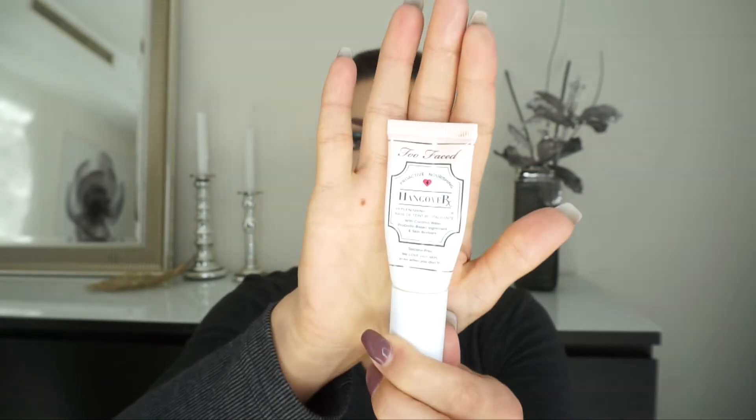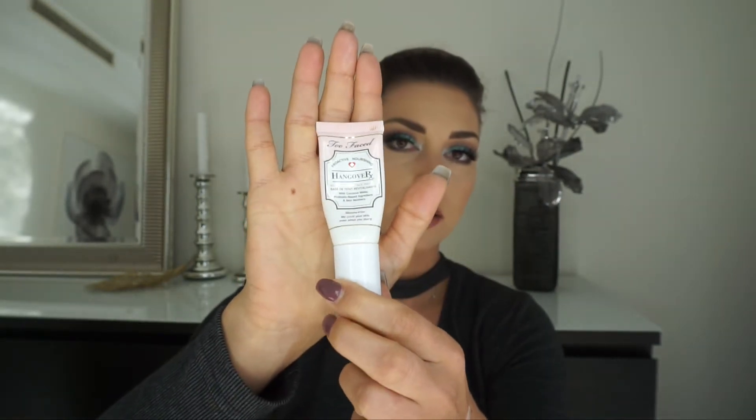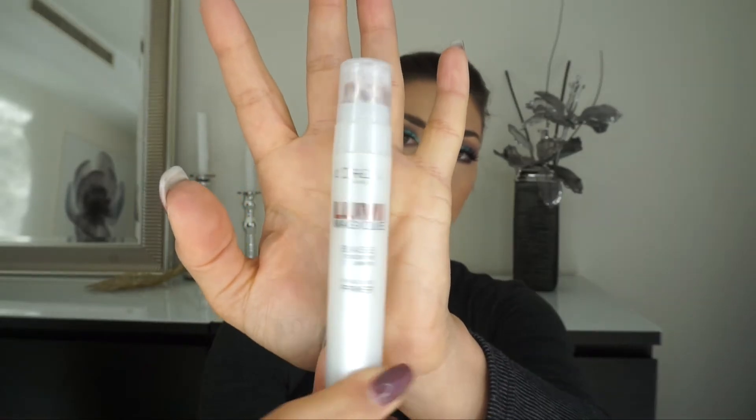Eyelash curler — you need that in your life. As a primer I have the Too Faced Hangover Primer, but it's almost empty. What I didn't like is that it feels like there's product in there but it's hard to get it out. Since it's almost completely finished, I'm gonna put in my L'Oreal Lumi Primer instead.